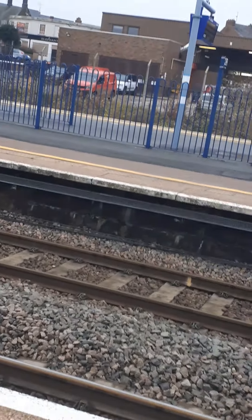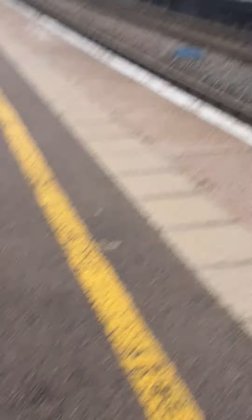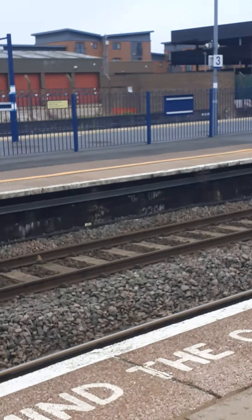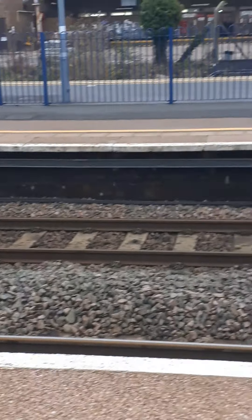That's platform three, just there is platform three, platform two here, and then platform one. The trains should be arriving in a few minutes. Which one's going to be in first — platform two to Birmingham Moor Street, or platform three from Islip?